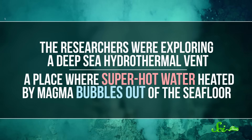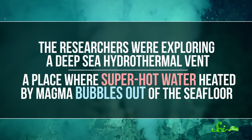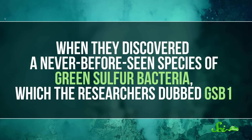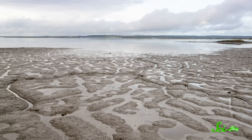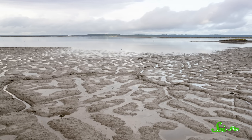The researchers were exploring a deep-sea hydrothermal vent, a place where super-hot water heated by magma bubbles out of the seafloor, when they discovered a never-before-seen species of green sulfur bacteria, which the researchers dubbed GSB1. Green sulfur bacteria are a group of bacteria that thrive in light-filled, low-oxygen environments that have lots of sulfur present.